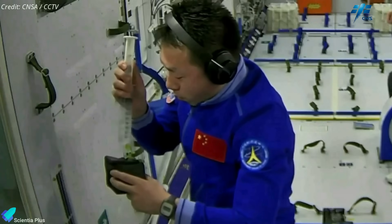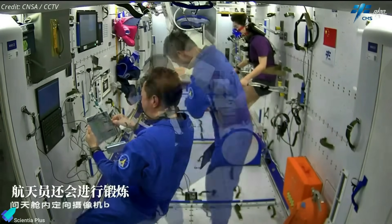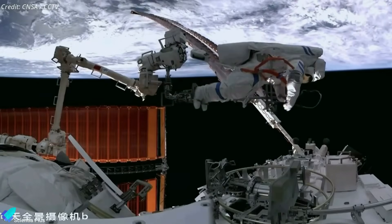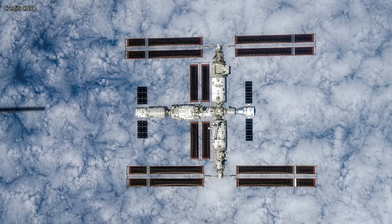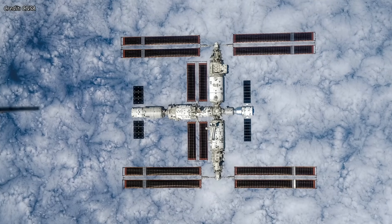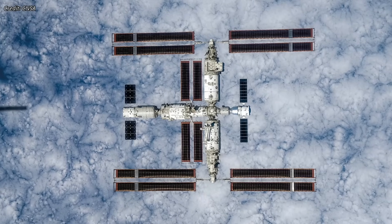During their six-month-long mission, the Shenzhou-18 astronauts will conduct various on-orbit tests and experiments in multiple fields. They will also perform spacewalks to carry out maintenance on the station. China aims to keep Tiangong constantly occupied and operational in orbit for at least 10 years, though it could be extended to 15 years.